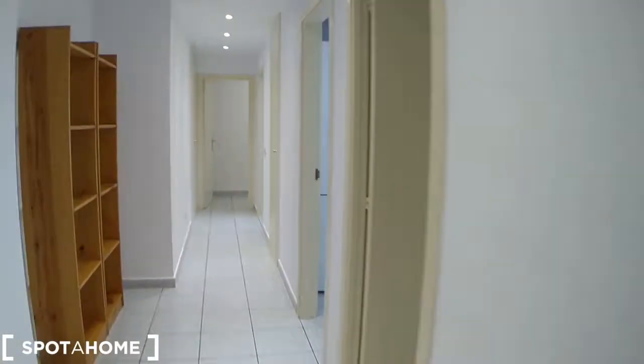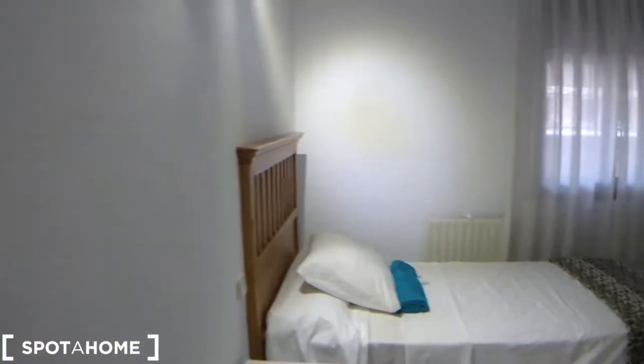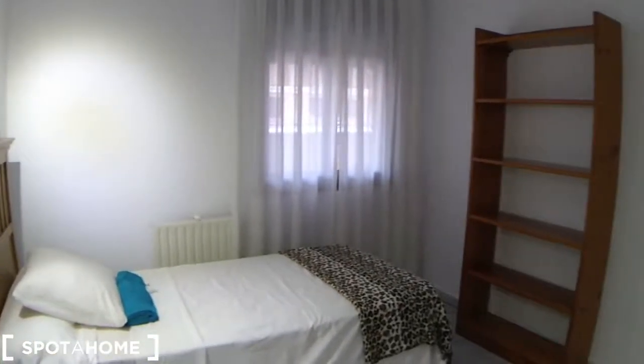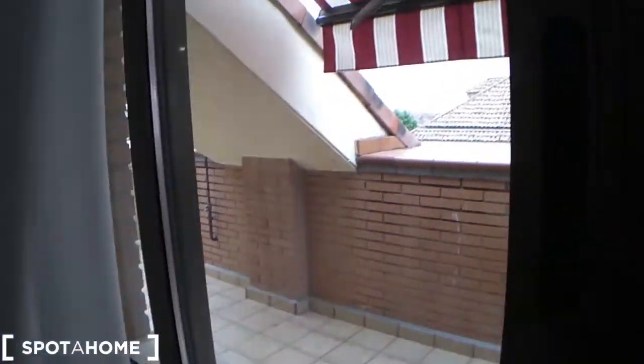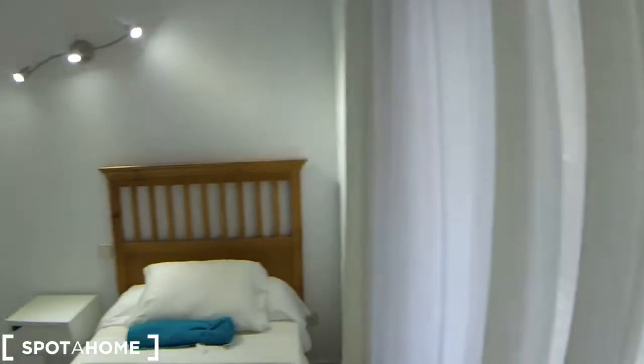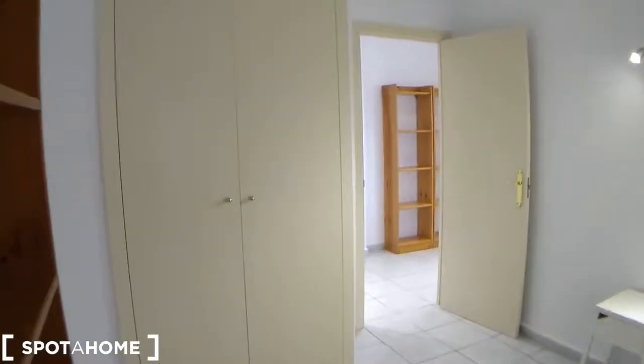Let's move further down the corridor and we come to bedroom number one, which is the smaller bedroom out of the two. It's got a single bed and a shelving unit. It does not have an opening to the terrace, but it does have a very large window. It's also got a built-in wardrobe — plenty of space.